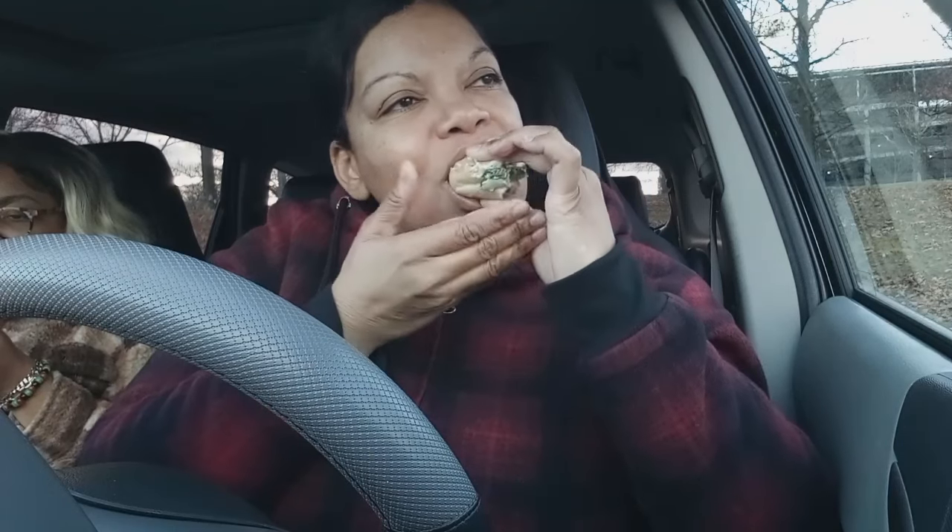It probably tastes a lot better freshly made — I'm sure it does, because she had it wrapped in paper and this was in a plastic container. But it's good, y'all.